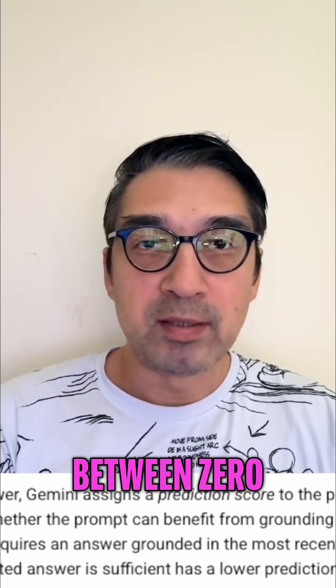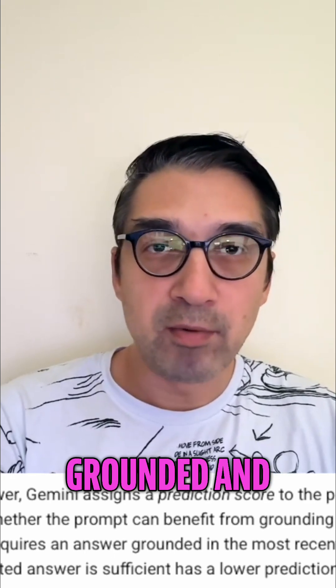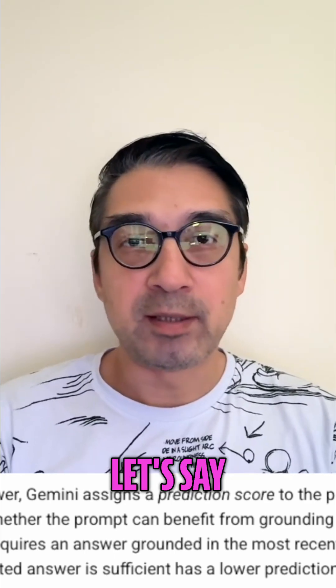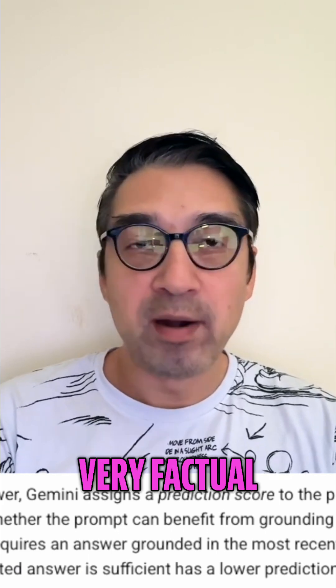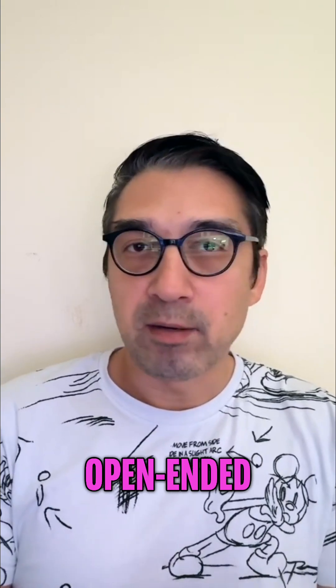Grounding is a score between zero and one. Zero is the most grounded and one is the least grounded. So with zero, it's a very factual or fact-related question, whereas one is a very open-ended question, or a question where you can get creative.